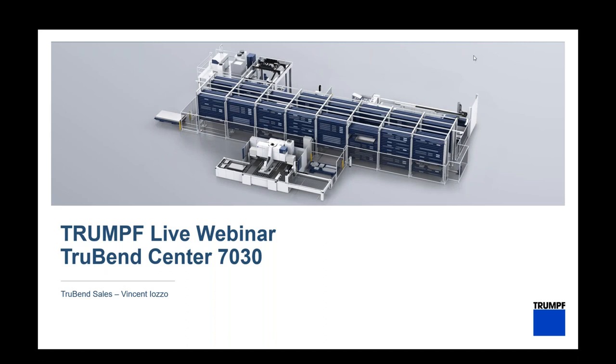This will be a live presentation of the TrueBend Center 7030 with load and unload. The image in front of you is very similar to what is currently installed at the smart factory, where we have a cutting unit — laser and punch — connected to a bending TrueBend Center panel bender.